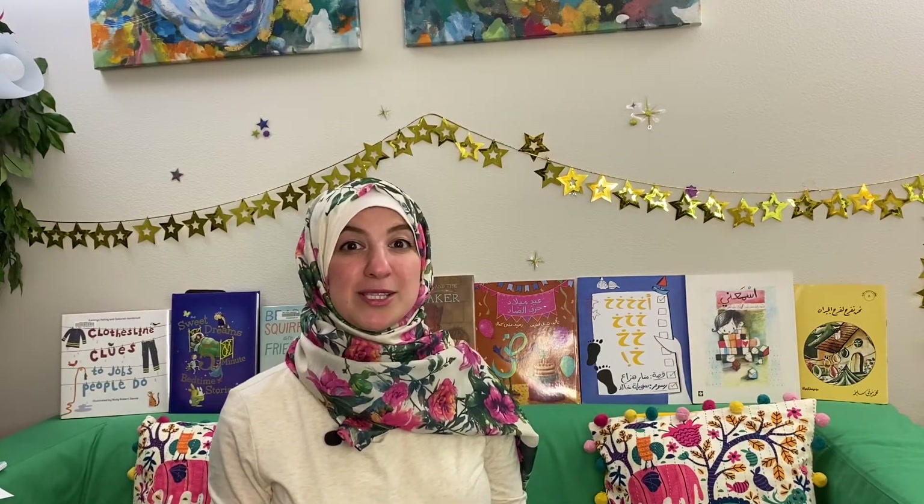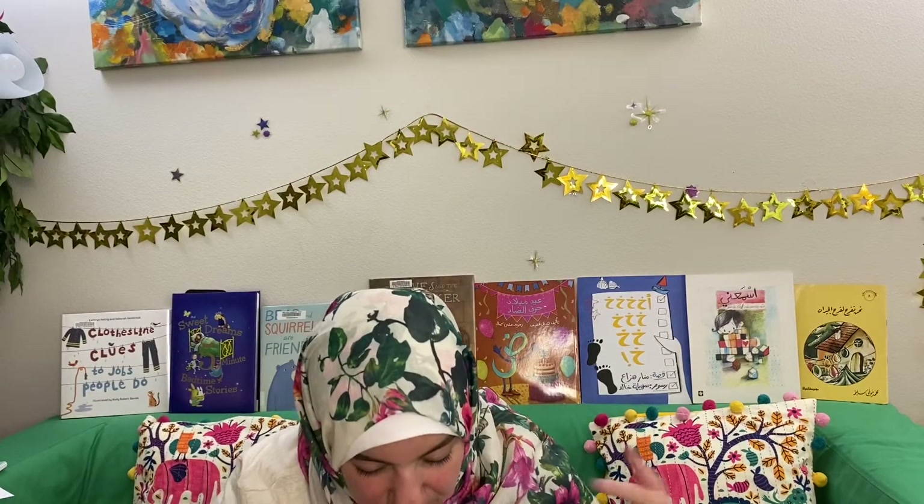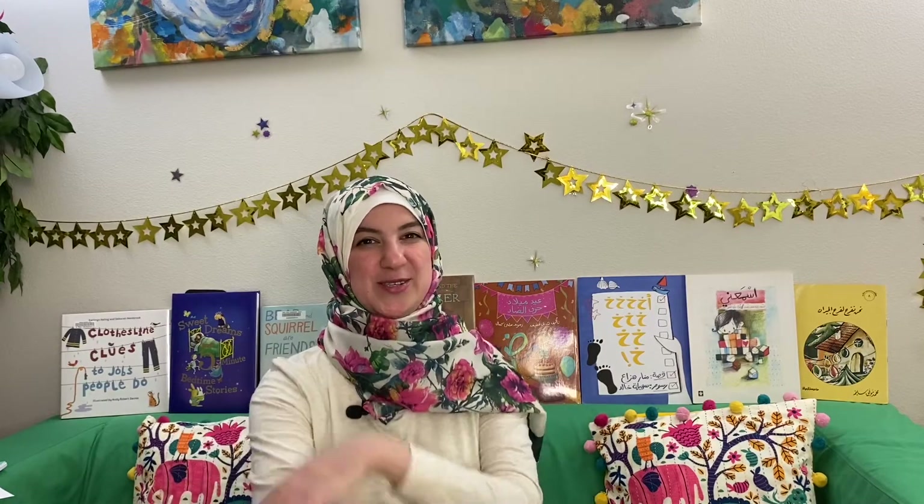Was that fun? Now it's time for us to relax by taking two deep breaths. Are you ready? Let's raise our arms up, take a deep breath and hold it. And now we let all of the air out. You have to let all of the air out — that's a secret. Now let's do it one more time. Raise your arms up, take a deep breath and hold it.